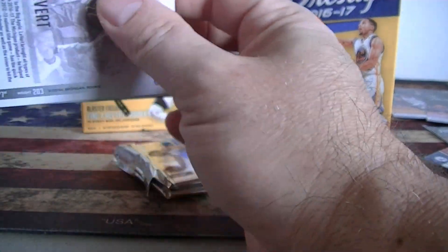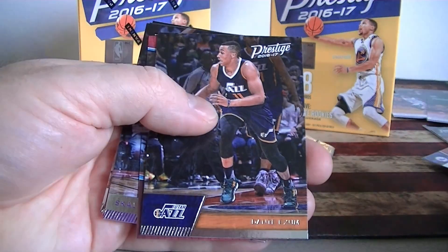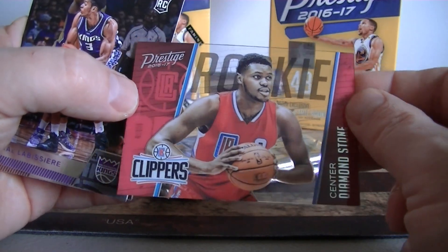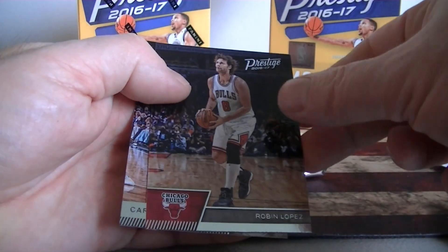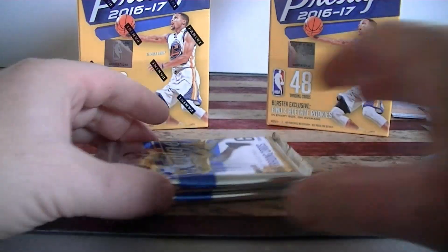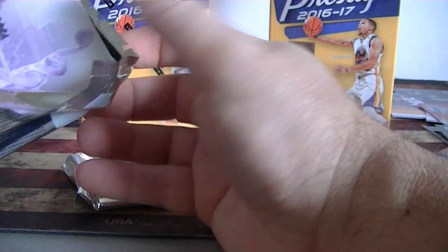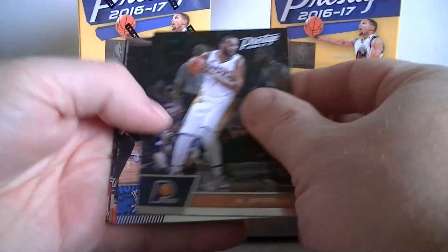Hopefully another horizon too. Klay Thompson — excellent. We got a Skal Labissiere acetate for the Clippers — rookie card. Lopez rookie card. Got several rookies in that one — three rookie cards in that pack. Two more packs left in blaster one.